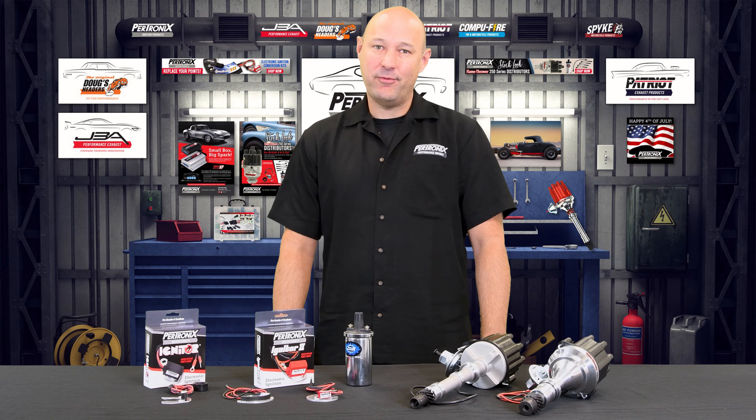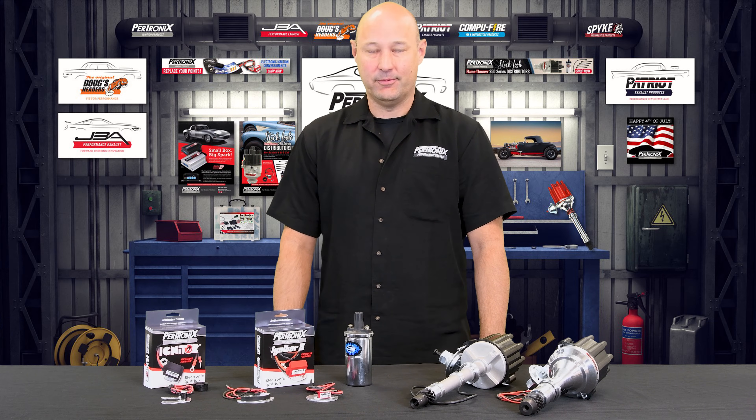Hi, this is Andy with Pertronix Performance Brands, and today I'm going to give you seven reasons why you should upgrade your mechanical point system to a Pertronix Igniter electronic ignition kit.